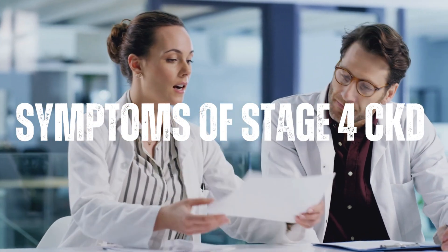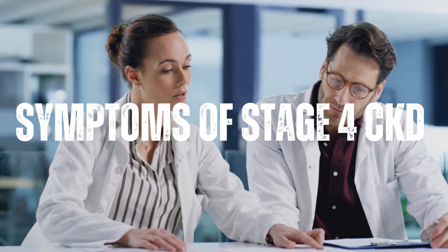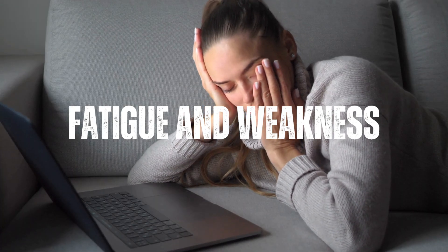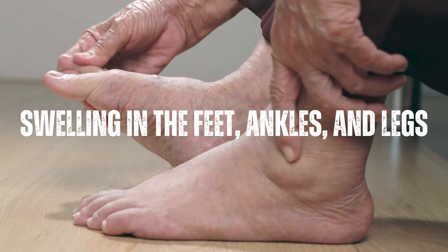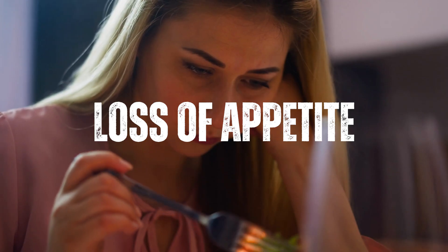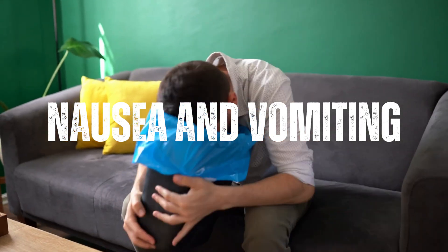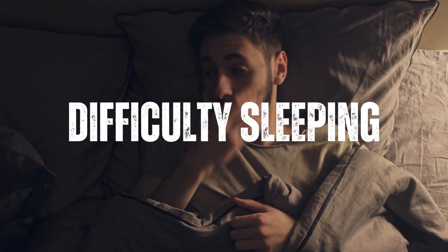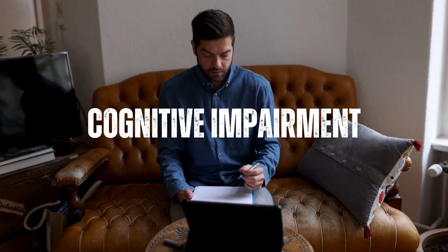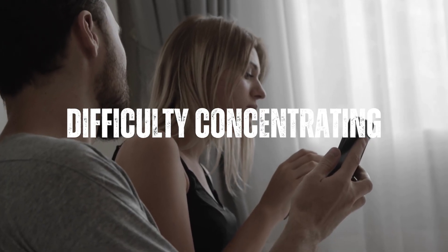Symptoms of Stage 4 Severe Chronic Kidney Disease can vary from person to person and may include fatigue and weakness, shortness of breath, swelling in the feet, ankles and legs, loss of appetite, nausea and vomiting, difficulty sleeping, itching and dry skin, muscle cramps and twitches, cognitive impairment, and difficulty concentrating.